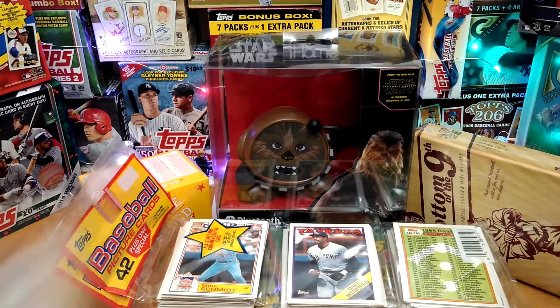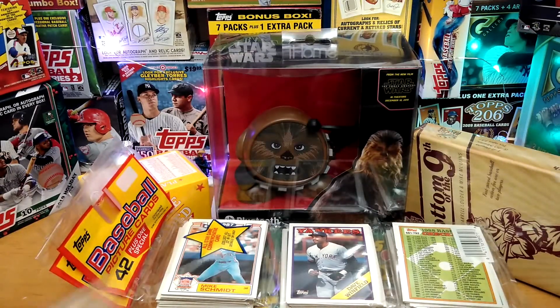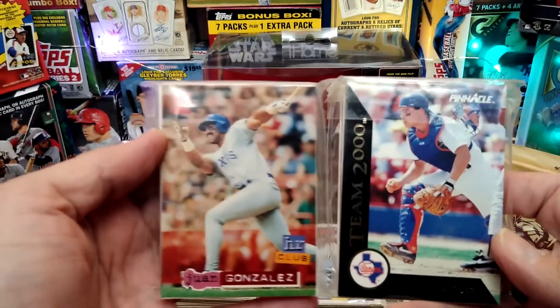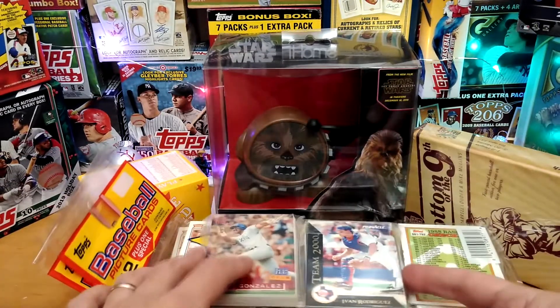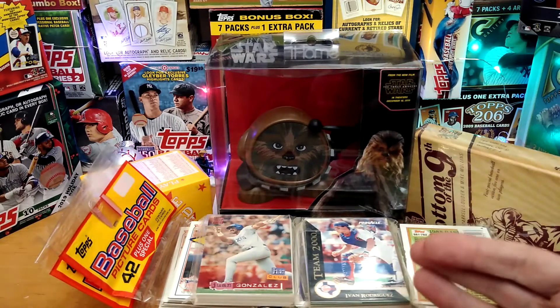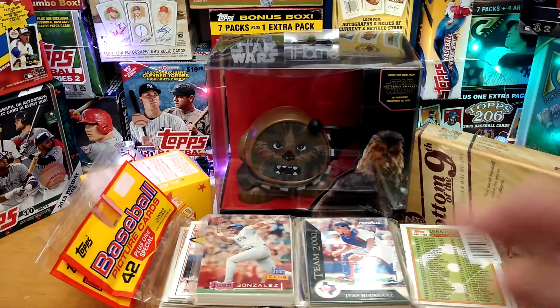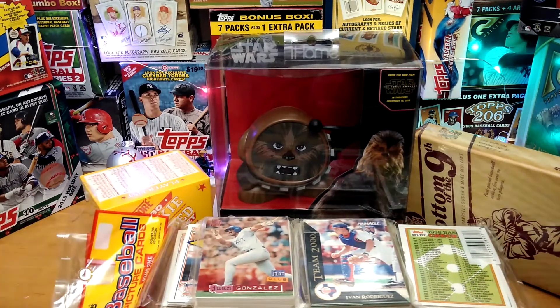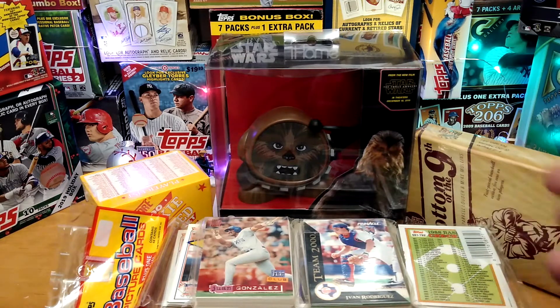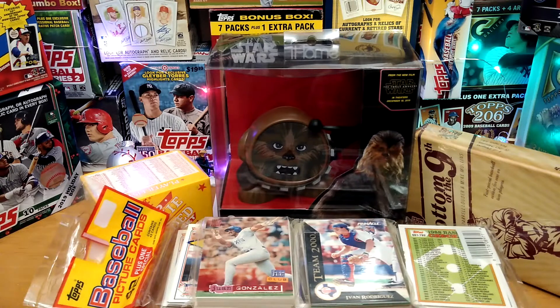The last item is our famous TCC Team Fan Packs. You name the team and I'll make you a hand-collated set. Between 50 to 60 cards, I'll send to you of your favorite team — different years, stars, autos, inserts, rookies — you name it, it will be in there. So you have your choice of six different items in this giveaway. Let's go to the Wheel of Winners — be right back, everybody.